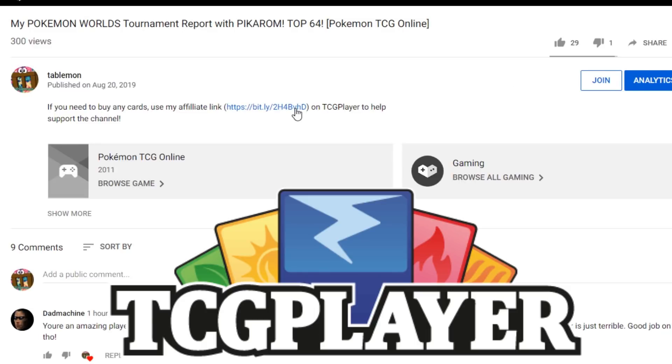If you're planning on buying any cards from TCGplayer, make sure you use our affiliate link right here in the description of our video to help support the channel. It's the best way to do it.